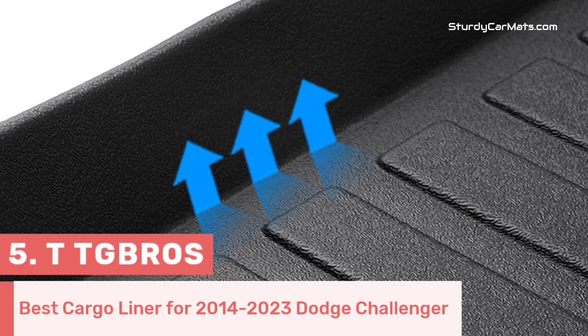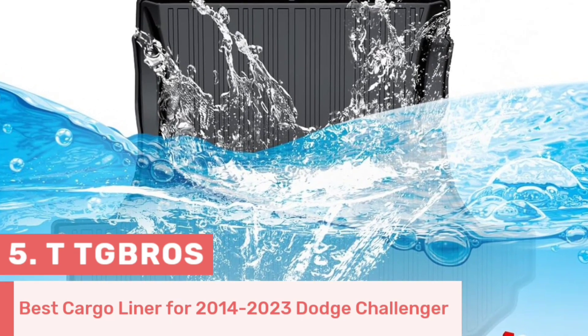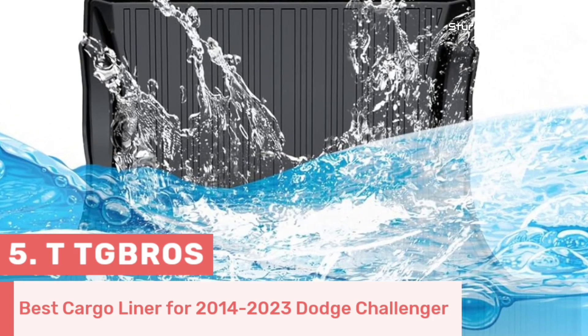water, coffee, dust, dirt, and debris, so you don't have to worry about spillage problems at all. This cargo liner also comes with tall and curly outer edges that prohibit liquids and debris from spilling outside the mat.